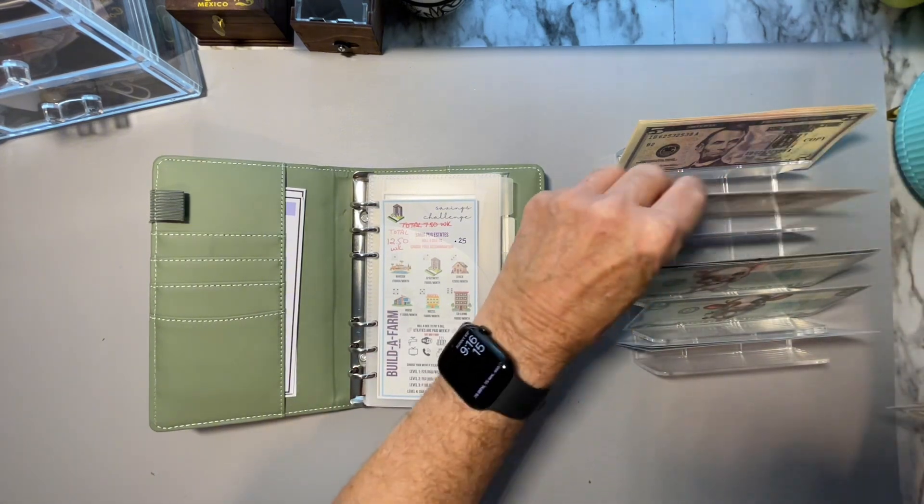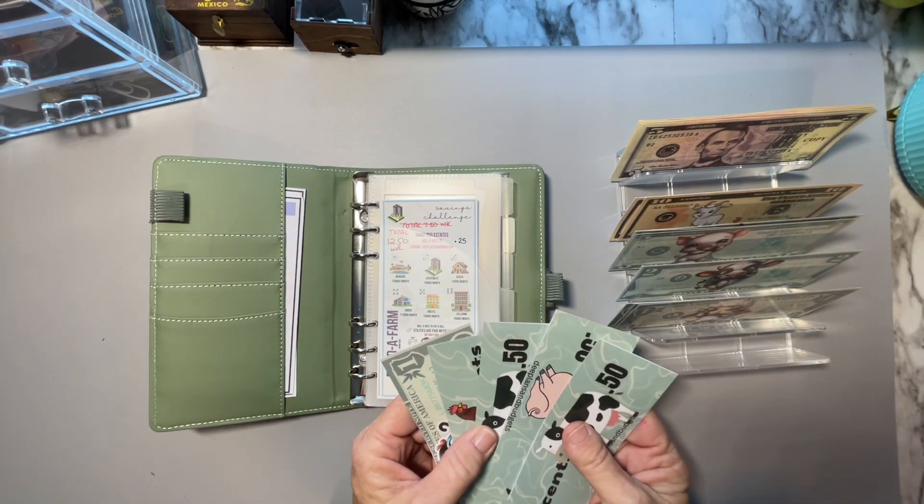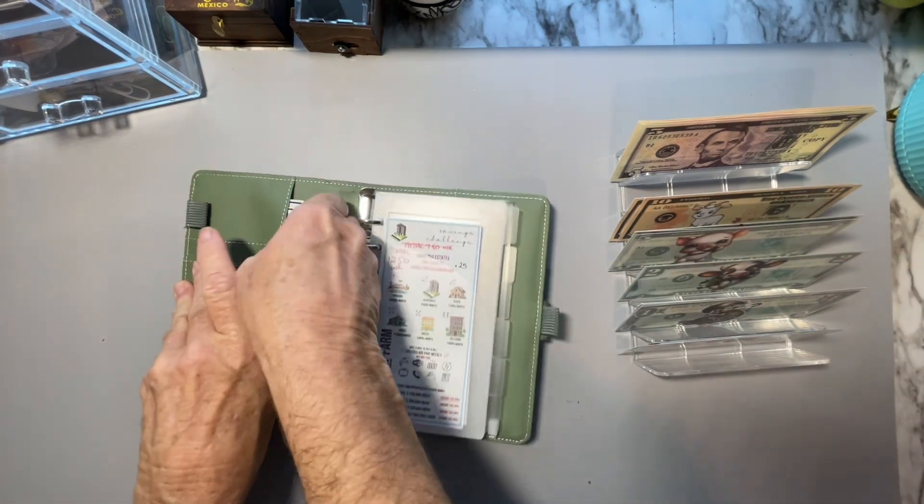And then from last week I had left two — one, two, and three dollars. I need these 50 cent pieces for some of the challenges.